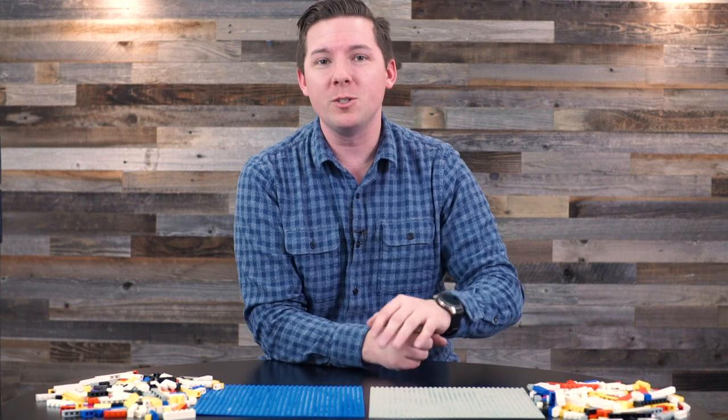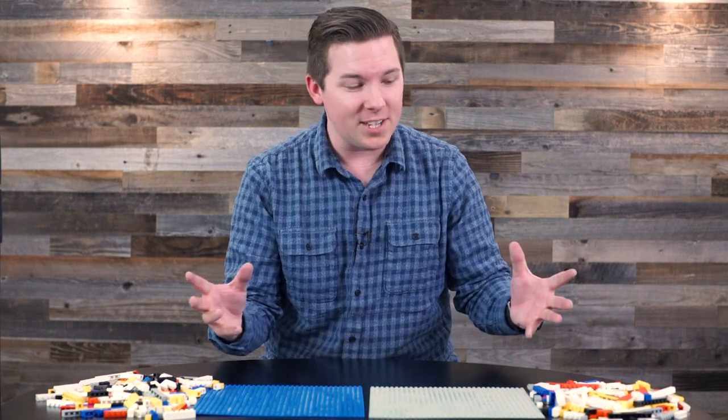So today we're talking about YouTube TV's DVR specifically, and to understand it, we're going to use a language even I can understand.